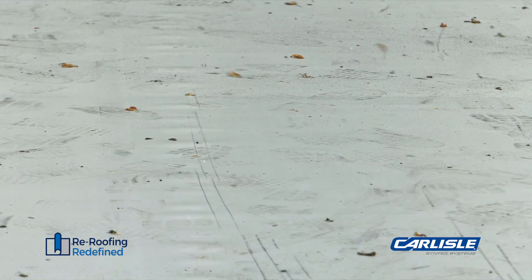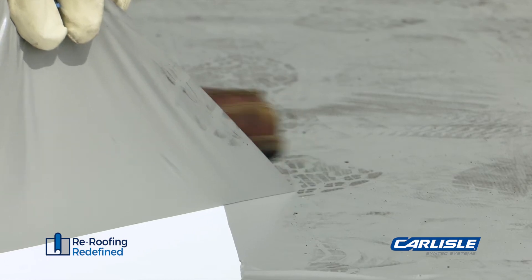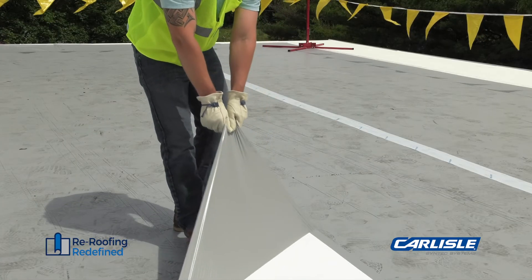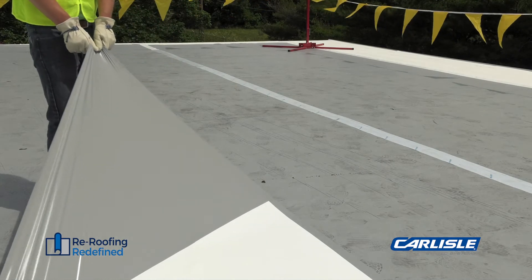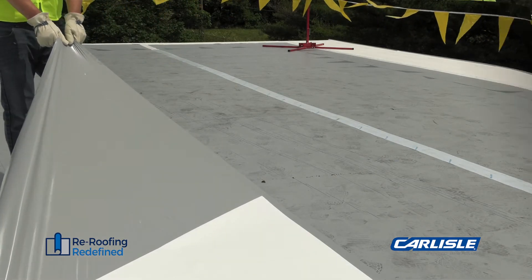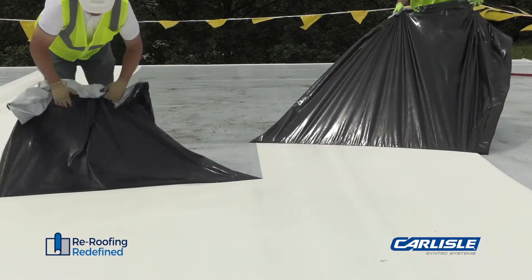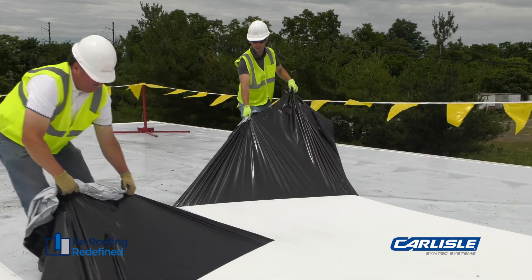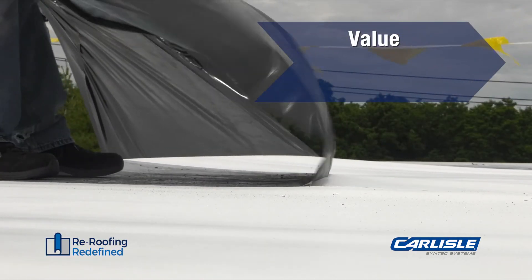Right from the beginning of the membrane's life, the solution to that problem is Carlisle's patented appeal protective film. Appeal is available on white PVC and KEE HP membranes, as well as white, gray, and tan standard and fleece-back TPO membranes. Using TPO and PVC with appeal is much faster and cheaper than pressure washing the roof after the job.